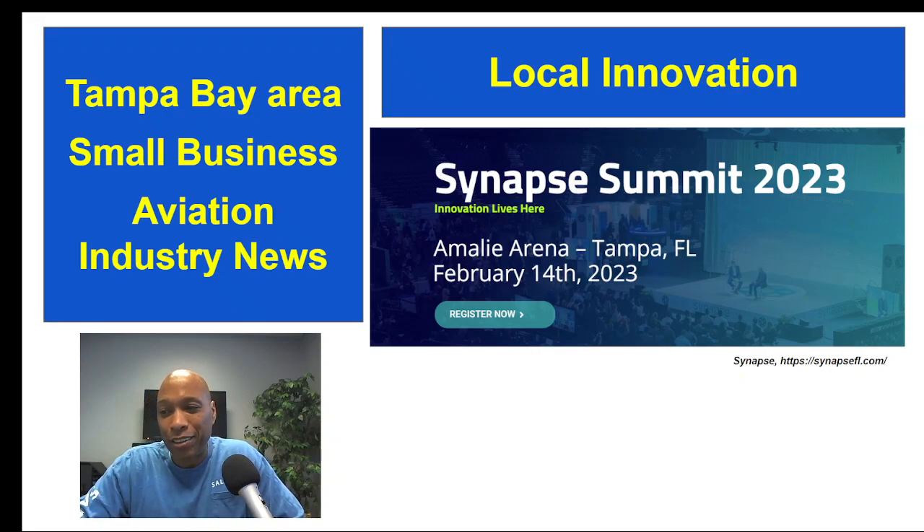You're cordially invited to join the event on February 14th, 2023 at Amelie Arena in downtown Tampa, Florida. This will be an opportunity to celebrate, discover, and engage in the greater Tampa Bay area's innovation community. If you're looking to build a future aviation-centric business, what better place to be exposed to a variety of entrepreneurs from different industries? You never know what connections you can make — attend the 2023 Synapse Summit.